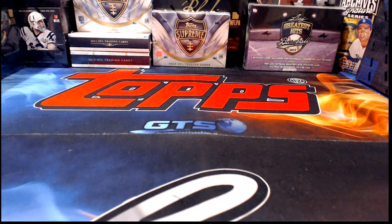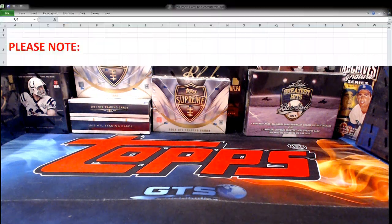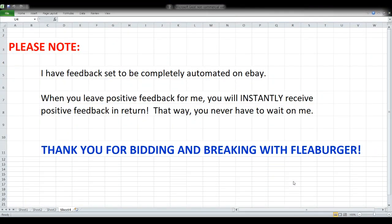First up, my feedback is completely automated on eBay, so what that means to you is you never have to wait on me. As soon as you leave positive feedback for me, you should instantly get it in return. The second and probably most important thing is to say thank you, because I like to do breaks and I love that you guys participate, bid, break with me, and chat with me.